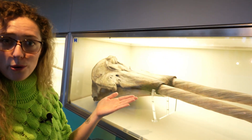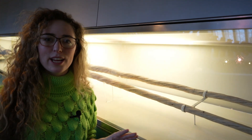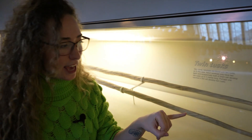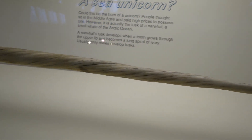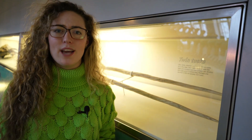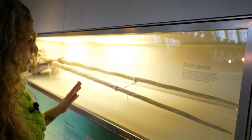Coming down to this amazing specimen, we can see it actually has two tusks — both of this creature's canine teeth grew into these amazingly meter-long tusks, which can get up to three meters in length. We don't actually know what they're used for, but evidence from shearing on the tusks suggests they were used for fighting or spearing each other. For prey, narwhals would slap their tusks on the water to stun fish, then eat the fish whole.